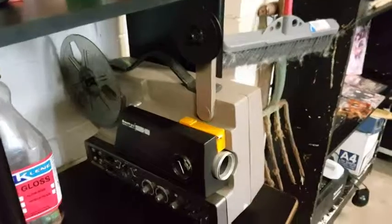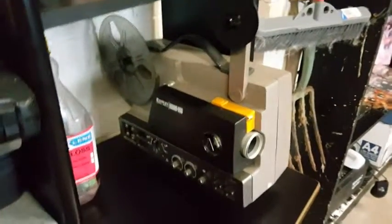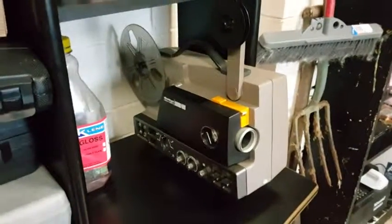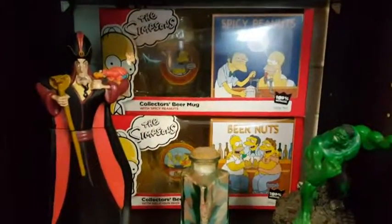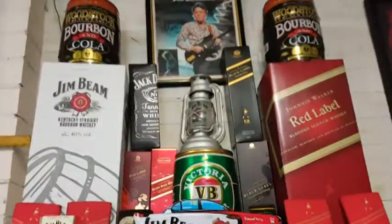Check that out — there's my reel-to-reel projector. I do have some Charlie Chaplin movies and that sort of thing on reel-to-reel, so that's what that gets used for. We have some stuff from movies, Simpsons and all that. MDs, if you remember what they are, and just a few little knickknacks. Moving on to the next part — a lot of alcohol-related stuff.